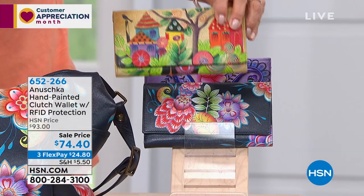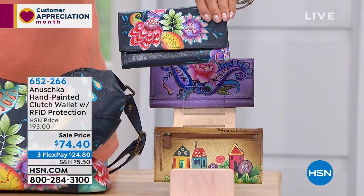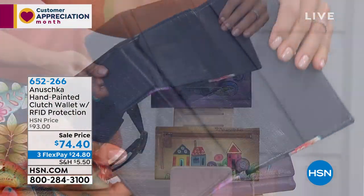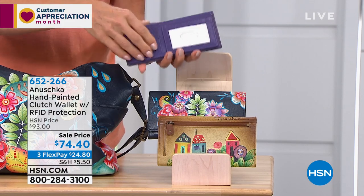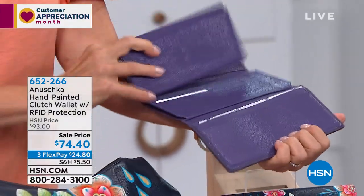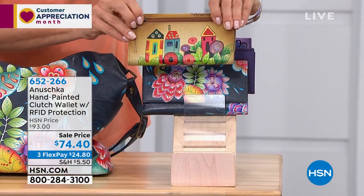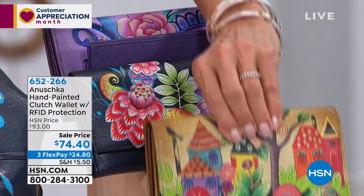Here are the matching wallets: Village of Dreams and others. RFID-protected, lots of credit cards inside, a zip pocket with gusset on the back. Even the wallets are hand-signed and hand-painted — all genuine leather inside. It also comes with a checkbook holder. This is the Peony Paisley — 60 left. Also available in the blue Retro Bouquet and Village of Dreams tan. Item 652266, on sale on three or four flex.